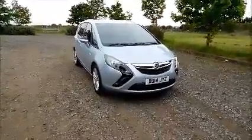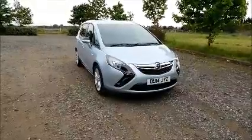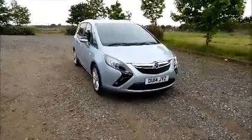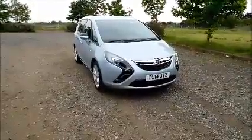This car has a warranted mileage of 20,855. The Sephira has a CO2 figure of 154, which equates to a road fund licence fee of £185 annually.